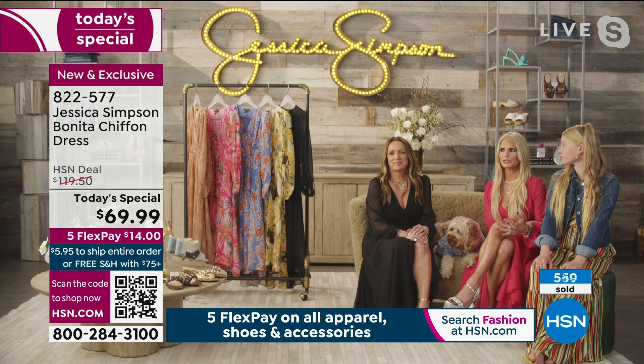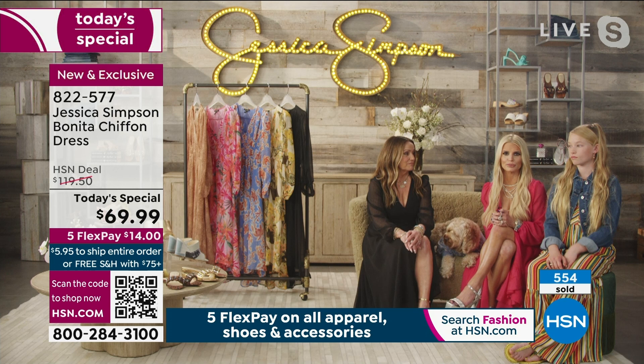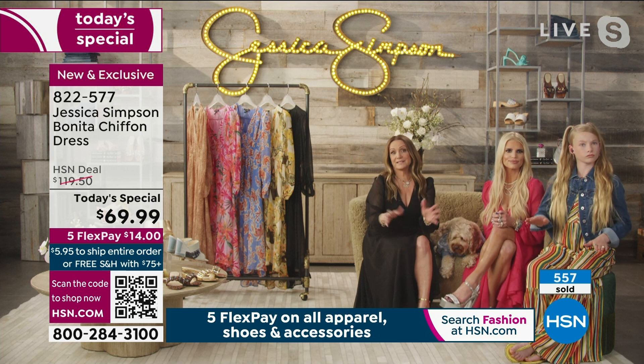Absolutely — we always listen to the customer. It's so important to us. We're not trying to push anything. We really want people to feel comfortable, but yet beautiful at the same time. I feel most beautiful when I'm comfortable in what I'm wearing. I feel like this dress is a good example of that. It's an easy dress but it's still exciting and fun — you can dress it up or dress it down.